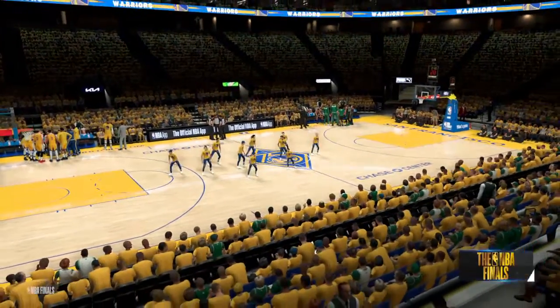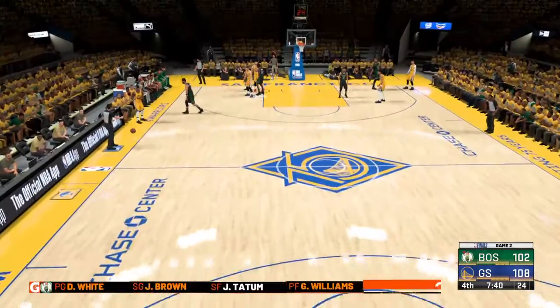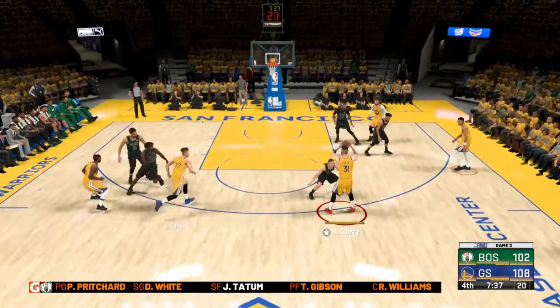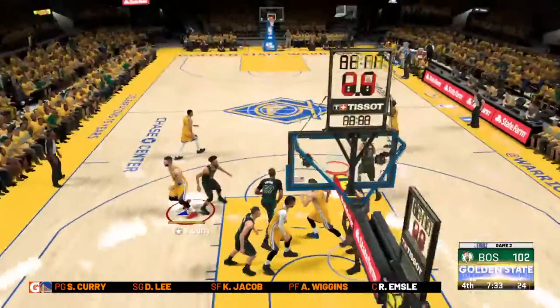The Warriors with some changes — Damian checking in for the Celtics. Just under two and a half minutes gone here in the final quarter. Here's Curry — buries it down. Curry's got 48.